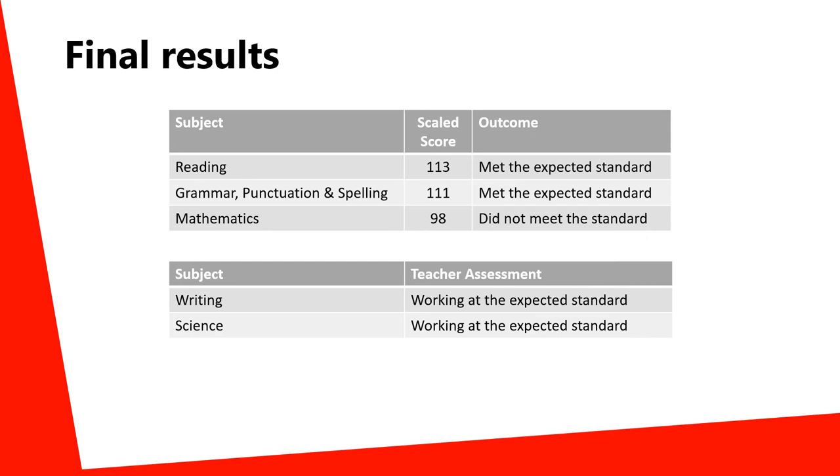In addition, teachers will make a separate teacher assessment judgement about whether a child is working at the expected standard for their age.